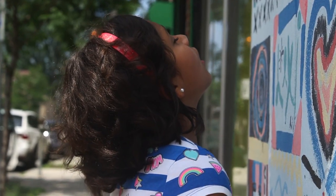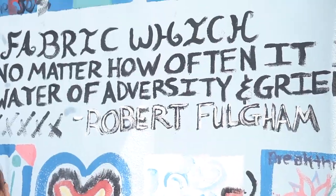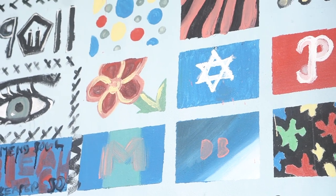We are currently on a mural walk around Germantown, around campus and the surrounding area. We're taking a look at what's here so we can model and base our own mural later.